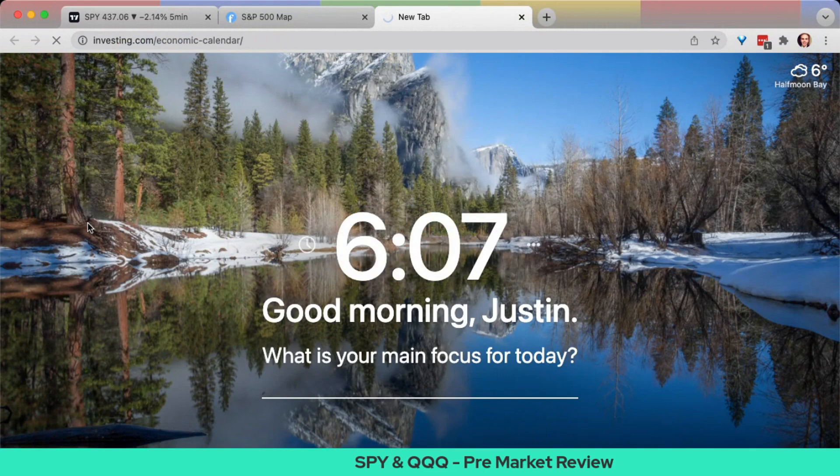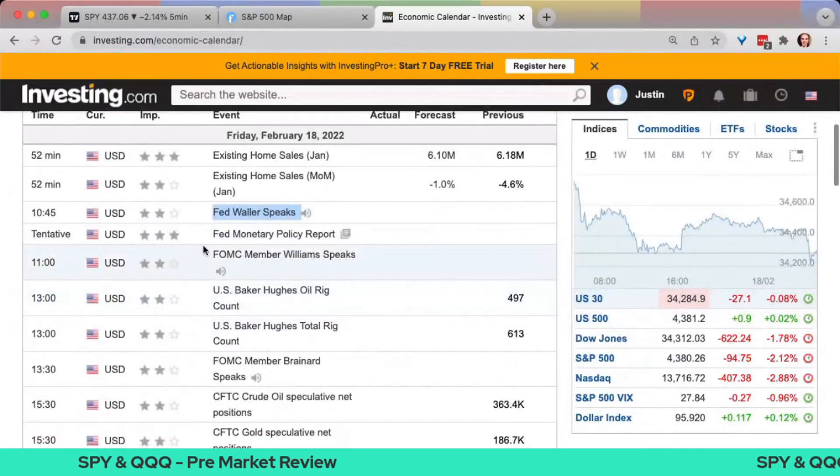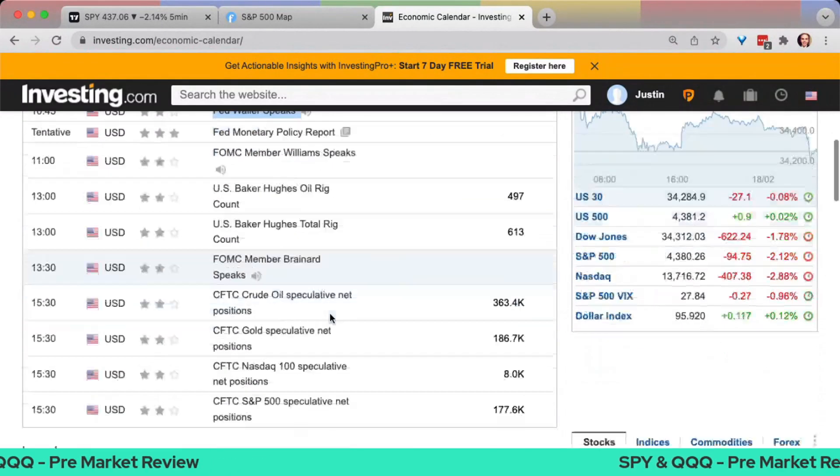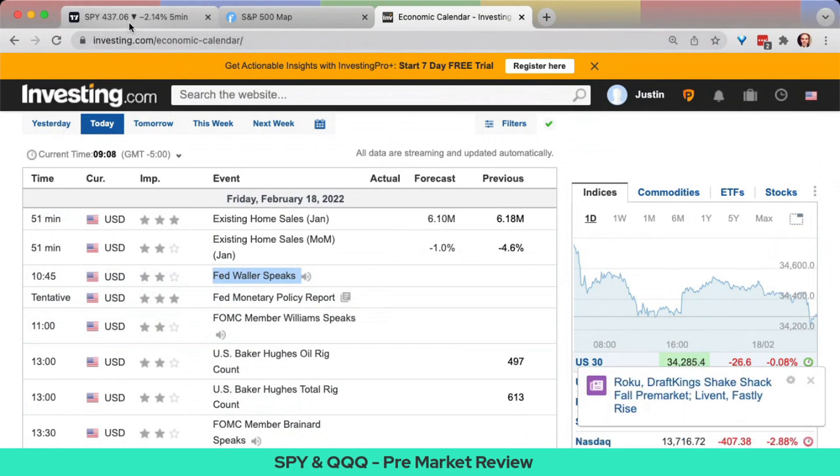There's lots of potential for today as well. We have Fed speakers who are going to be on deck — we've got Waller, Williams, and Brainerd, so three Fed heads today. I don't know what they're going to say, but I don't suspect it's going to be anything different than what we've already heard this week.